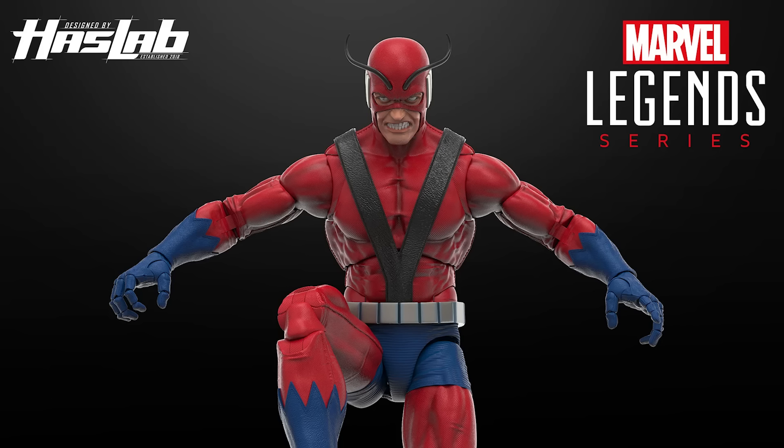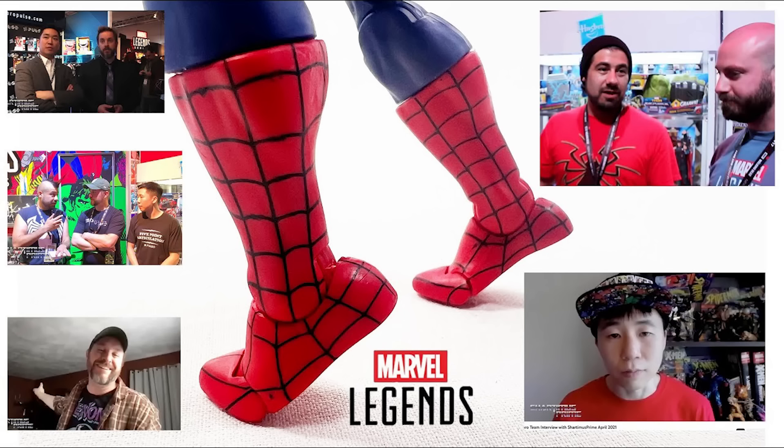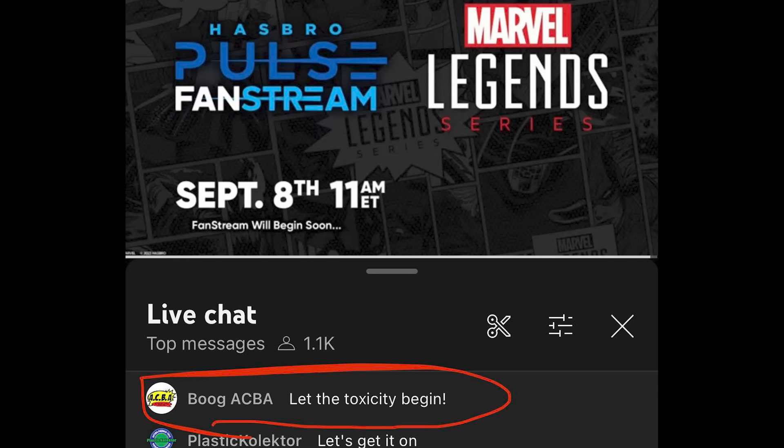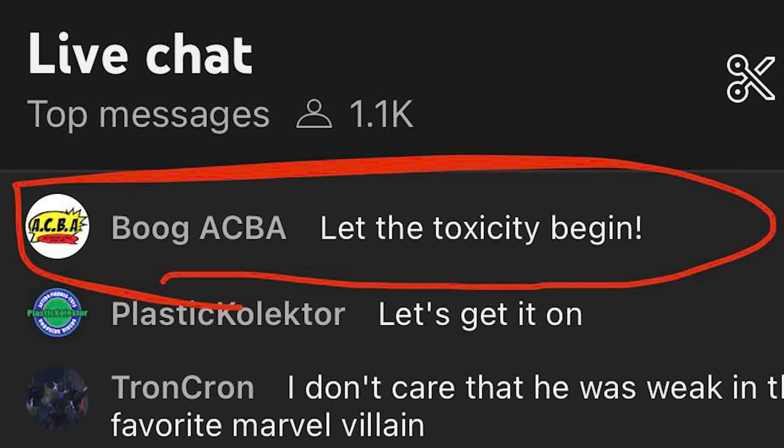It's been quite the week for the action figure collecting community. Hasbro's Marvel Legends Giant Man, which was supposed to be an apology for the Engine of Vengeance, didn't please everyone. YouTubers are getting upset that they didn't get any credit for Giant Man's toe articulation. The G.I. Joe team put up pre-orders for a repainted Trouble Bubble that is $10 cheaper than the original. And Bug from the ACBA had a complete social media meltdown because I shared a screenshot of a comment that he made in the live chat of Hasbro's Giant Man live stream.